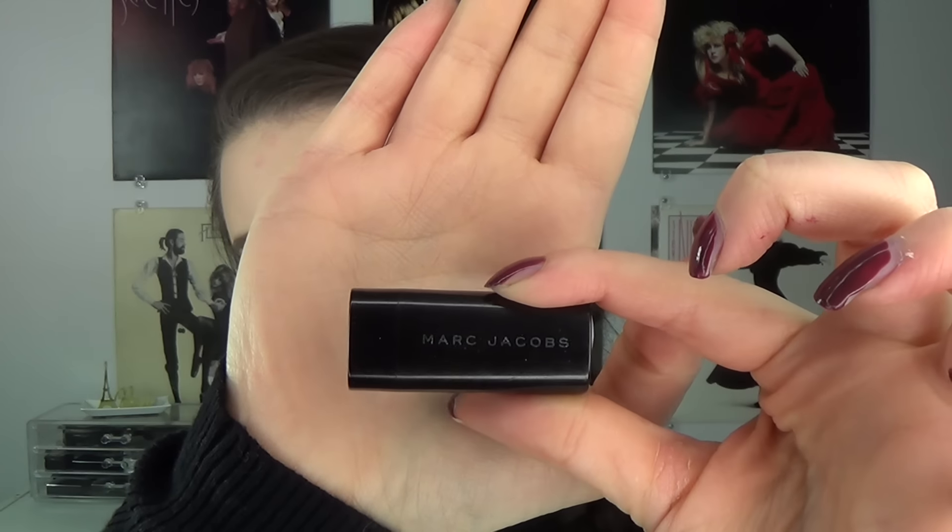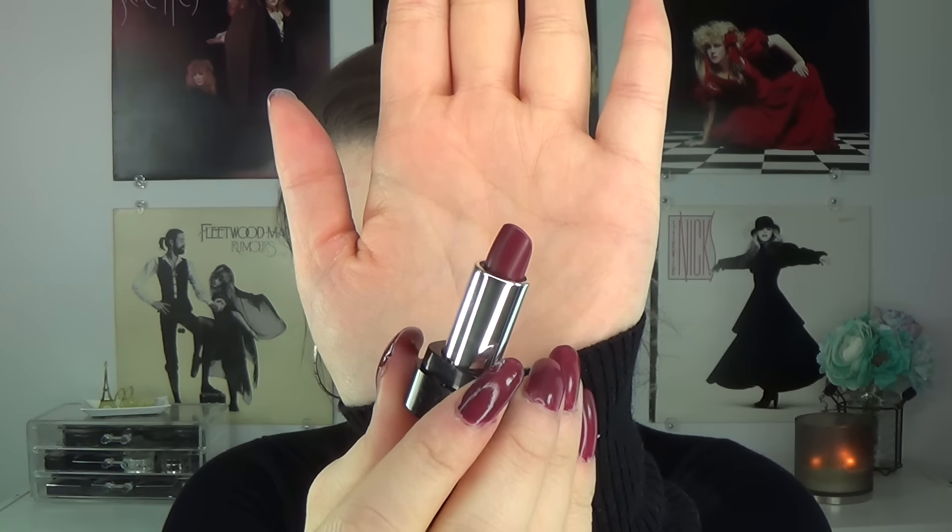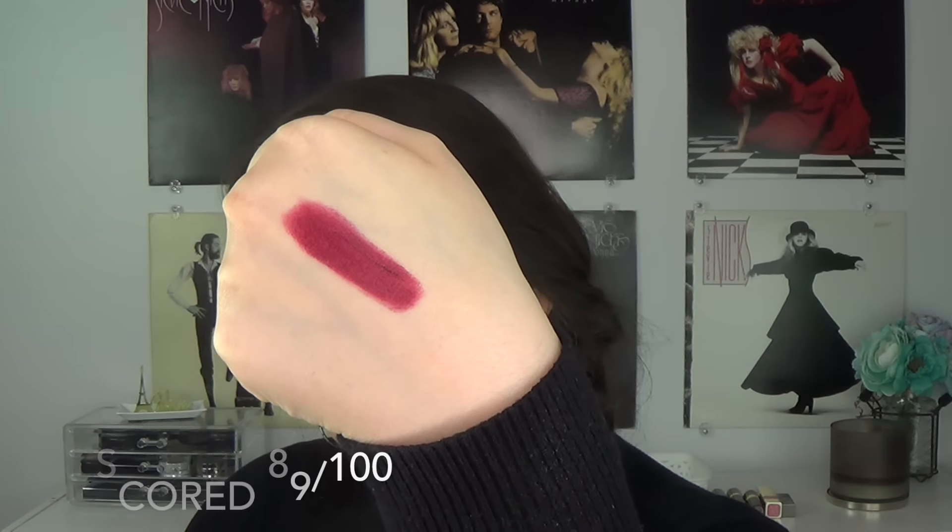The next lipstick I have is from Marc Jacobs - another mini. This is the Le Marc Lip Creme Lipstick in Magenta, and I really like this one. This is the kind of dark vampy color I love - deep magenta, almost wine-stained kind of lips. It's called a lip creme but I don't find it anywhere near as creamy as the Clinique or Tarte. This one is almost matte - more of a demi-matte - so there's a little bit of shine but it's not overly creamy. I did notice a little bit of feathering, which I think could have easily been stopped with a clear lip liner or a matching lip liner underneath.